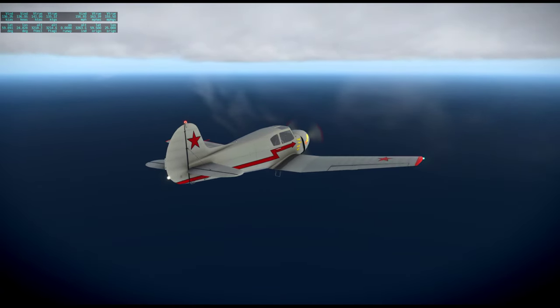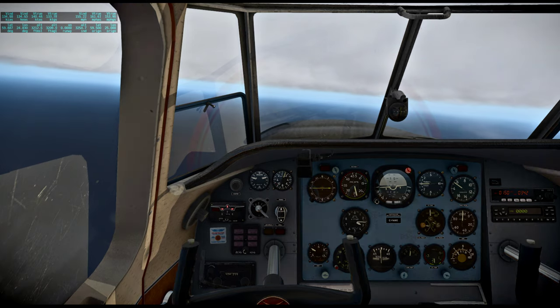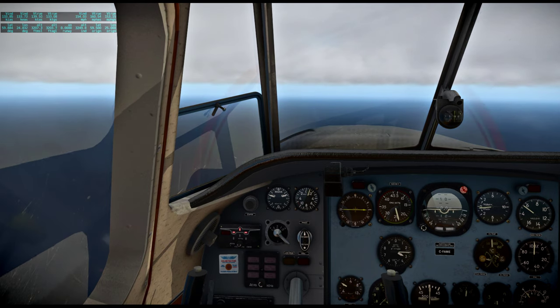Interesting wisps of clouds here. The cockpit is pretty nice, so let's spend some time in here while we're over water — gives us something else to look at.